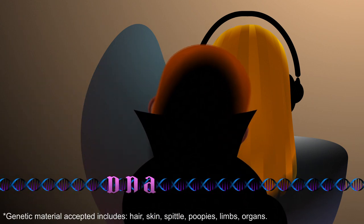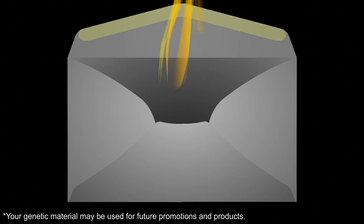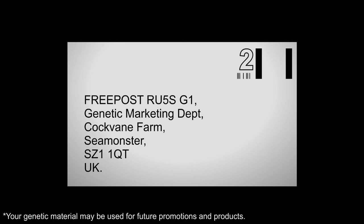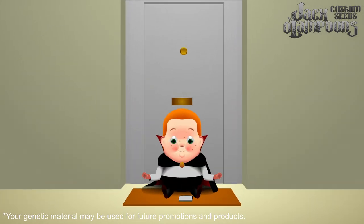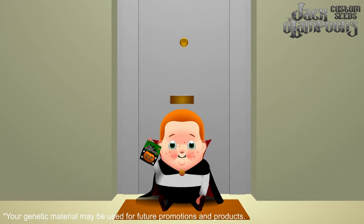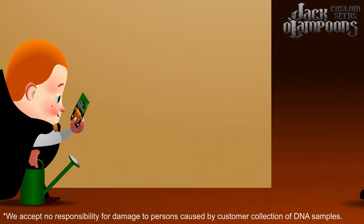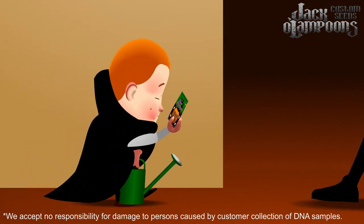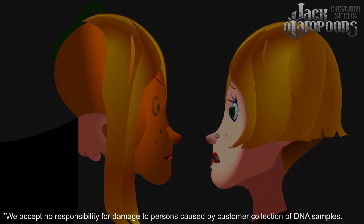Just gather a small sample of their genetic material. Ahem — I said small. And send them to our trusted labs, where we'll create customized seeds for you and post them back to your door for free. Yippee! Just grow them like any other houseplant, with plenty of water. Uh-oh. Don't worry — she'll see the funny side soon enough.